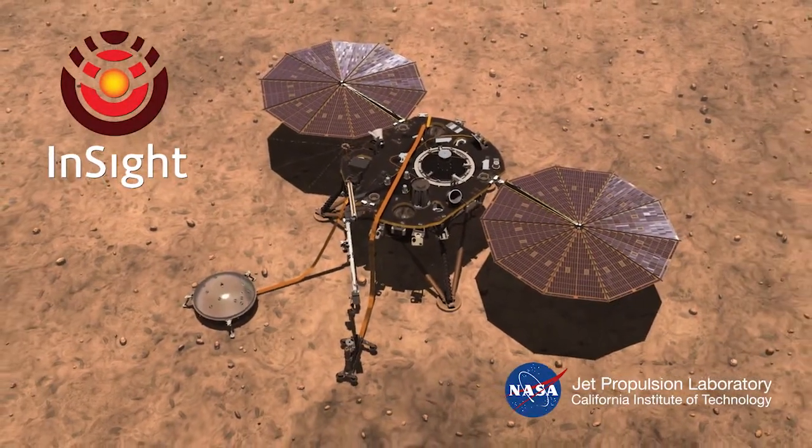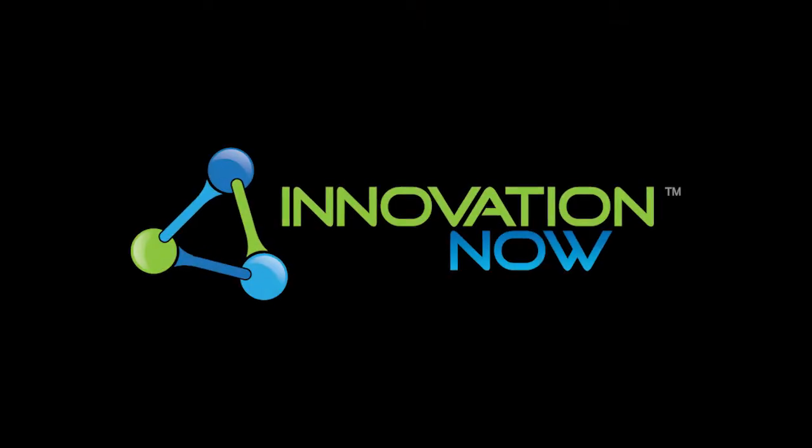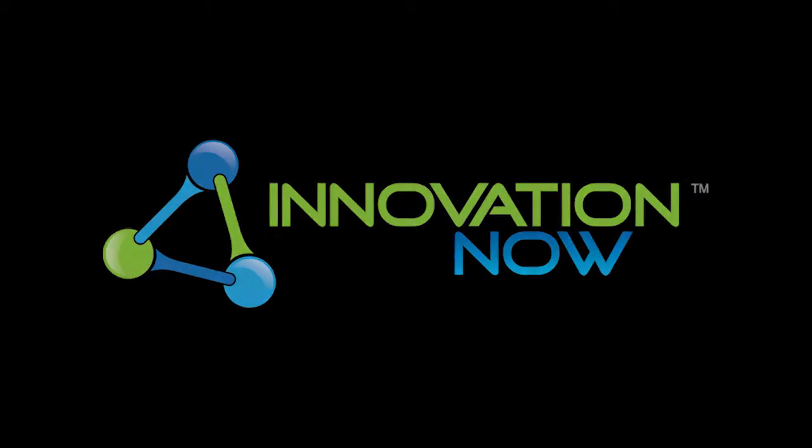The InSight Lander could help us answer deep questions about Mars. This is Innovation Now, bringing you stories behind the ideas that shape our future.